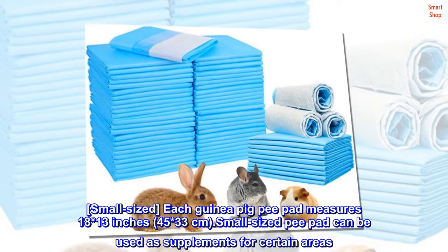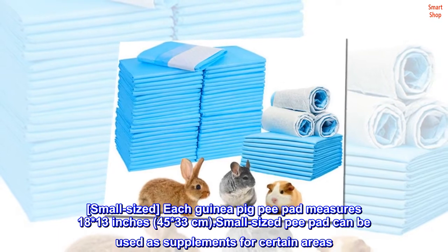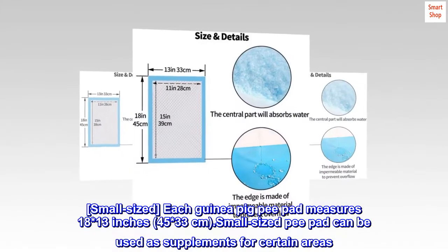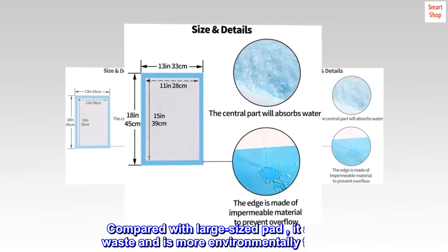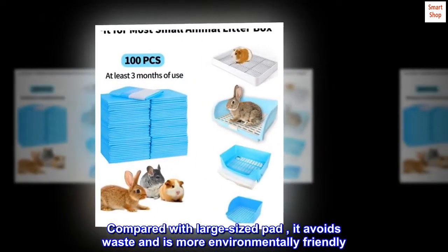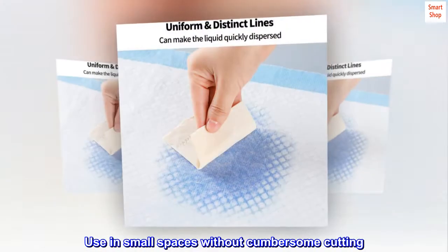Small-sized. Each guinea pig pee pad measures 18 x 13 inches, 45 x 33 centimeters. Small-sized pee pad can be used as supplements for certain areas. Compared with large-sized pad, it avoids waste and is more environmentally friendly. Use in small spaces without cumbersome cutting.